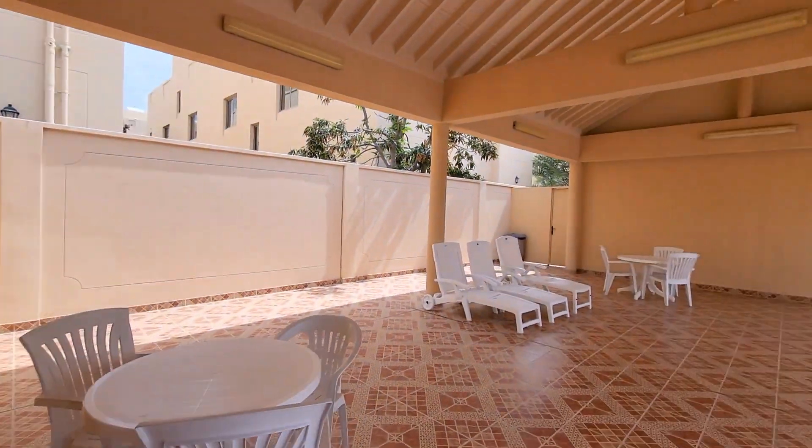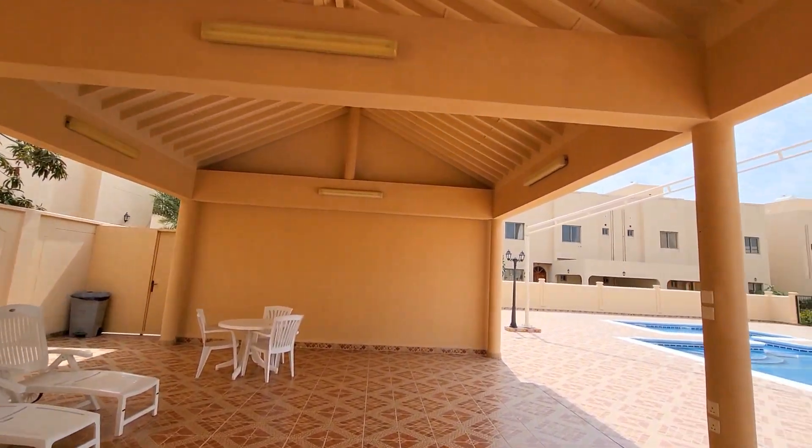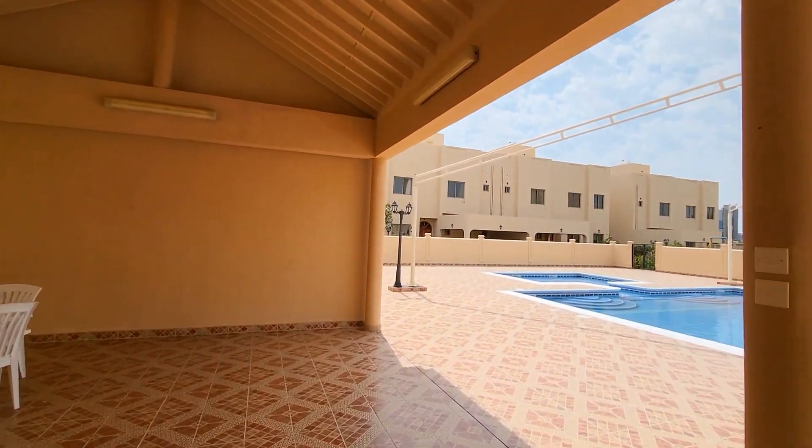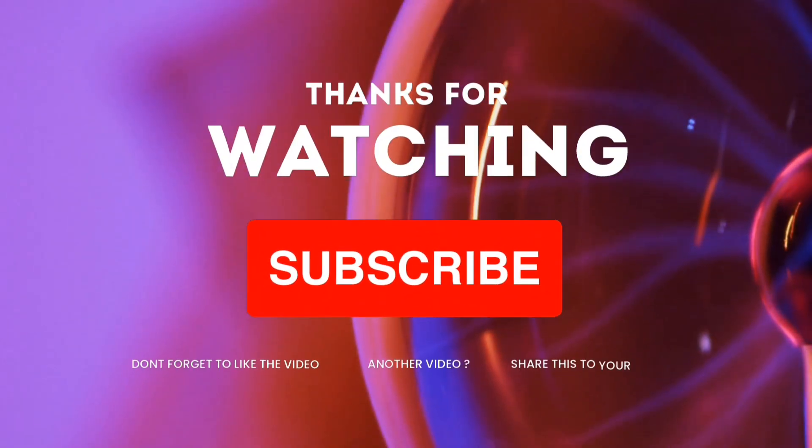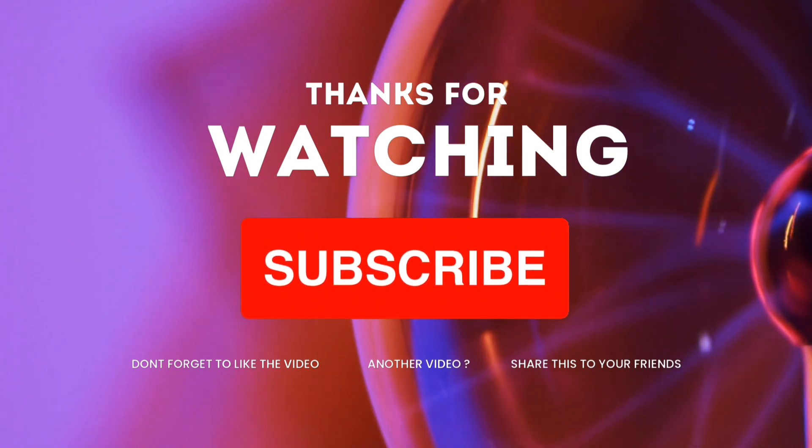Thank you so much for watching. Please like, share, and subscribe to my YouTube channel, and click the bell icon button. Thank you, we'll see you next time.